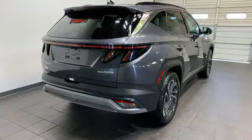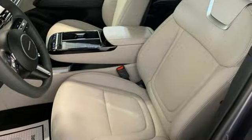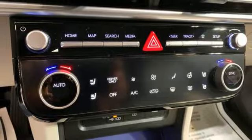Intercooled turbo inline four-cylinder engine. Heated and ventilated leather bucket seats. Integrated navigation system with voice activation. Steering assist cruise control. Dual zone climate control.